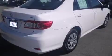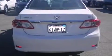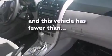Features include traction control and stability control systems, air conditioning, a rear window defroster, side curtain airbags, variable valve timing, an anti-lock braking system, and this vehicle has less than 35,000 miles.